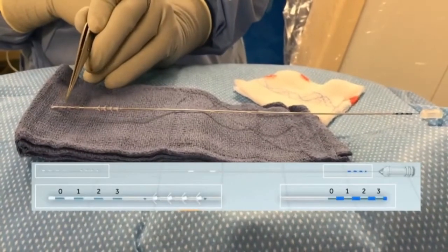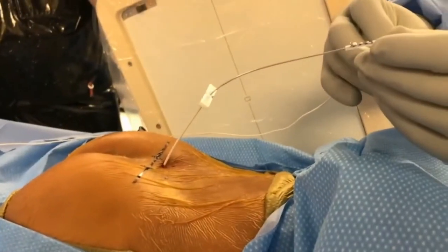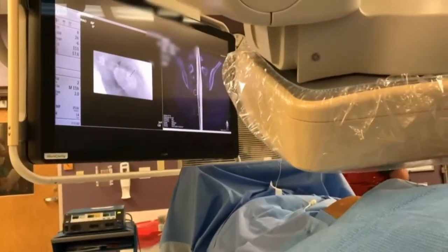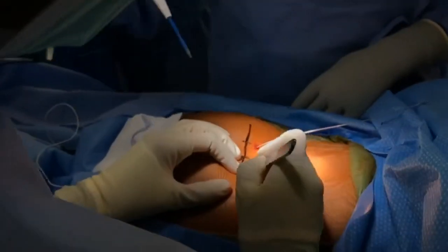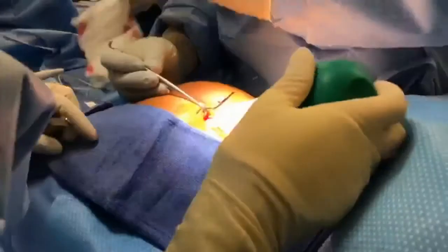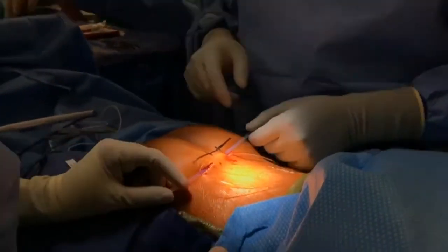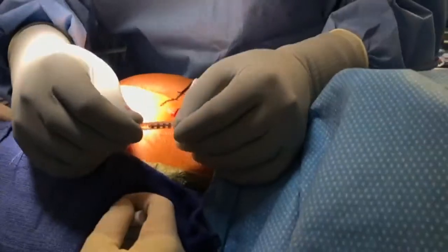A tined lead is then inserted under live visualization until the third and fourth marks straddle the interior edge of the sacrum. This lead consists of four distal electrodes, tines or barbs for stabilization, distance markers, and four proximal connectors. Lead positioning is confirmed with the bellows and toe response. The sheath is removed under live lead stabilization. The final placement is evaluated with navigation software and a post-procedure x-ray is obtained.